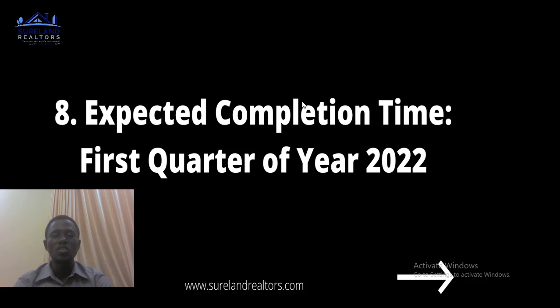Number eight: the expected completion time is the first quarter of 2022, that is January to March. Right now, about 80 to 85 percent of the project has been completed. Before the end of this year, 90 percent will be completed, and by next year — January or February — about 97 to 98 percent should be done.